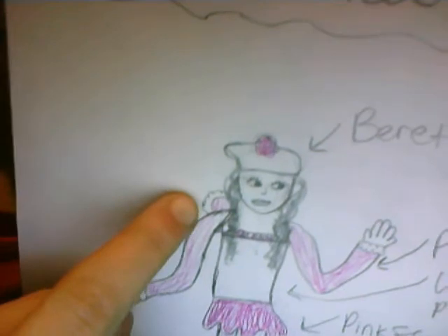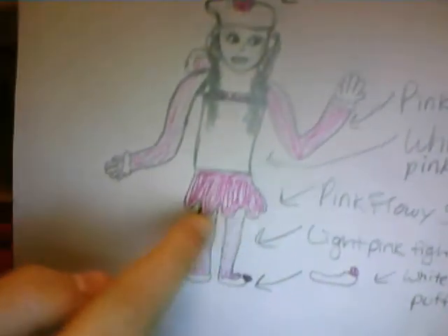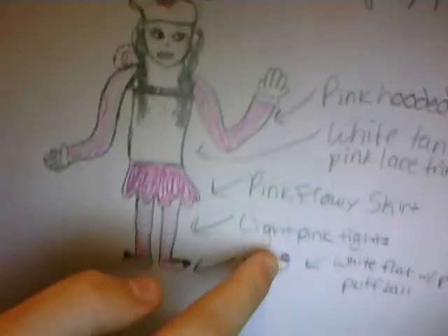Or your hands. I don't know what you would call that. And then, around this room — around the hood back there. And then, we have this white tank top with pink lace trim. And we have this pink flowy skirt, these light pink tights, and these white flats with pink puffballs right there.